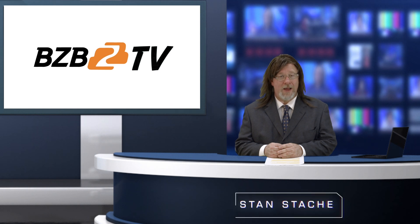Welcome to another edition of BZB TV. I'm Stan Stache. Move over, Picasso.